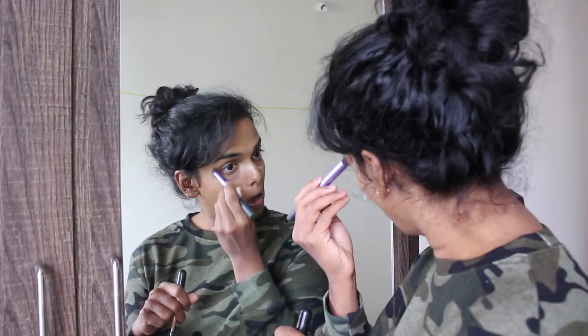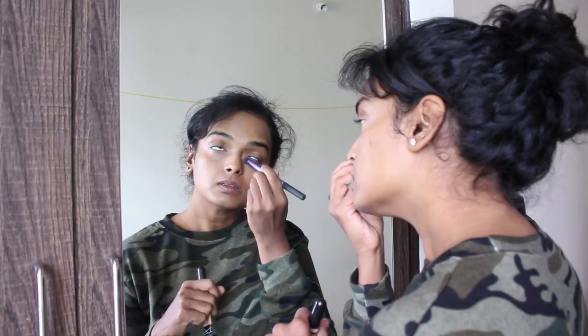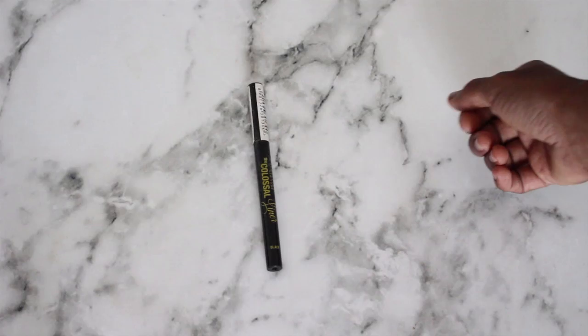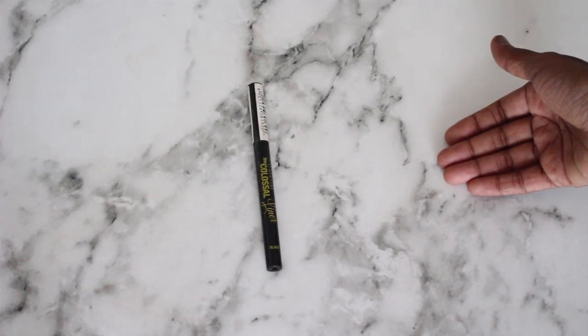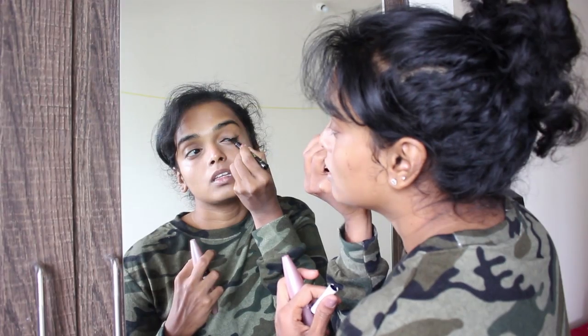You don't want to cake your face up with a load of makeup. For my eyes I'm going to completely skip eyeshadow and swiftly move to eyeliner.